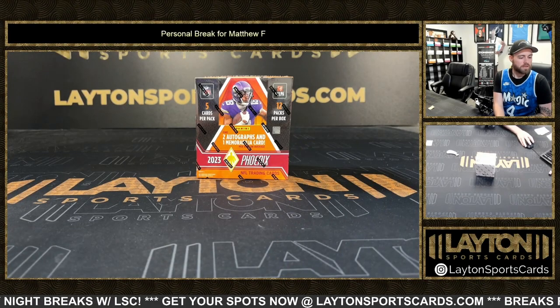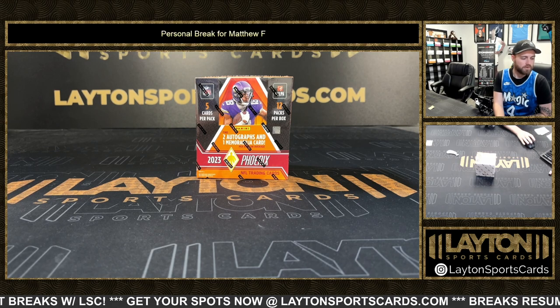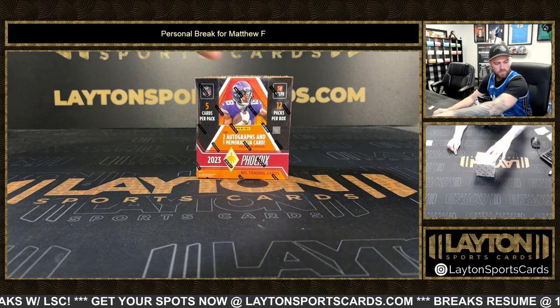Hey everybody, Forrest here, ripping a box of 23 Phoenix Football Hobby for Matthew F. Thanks for the order, Matthew. Good luck.